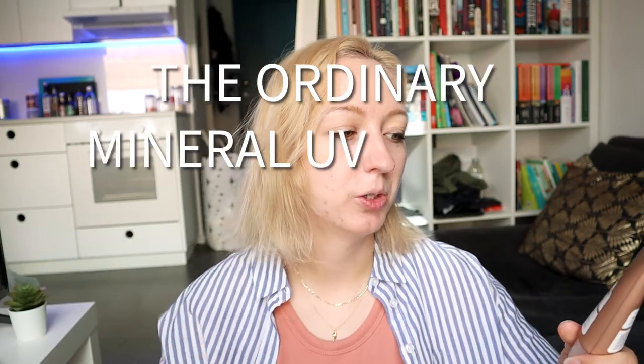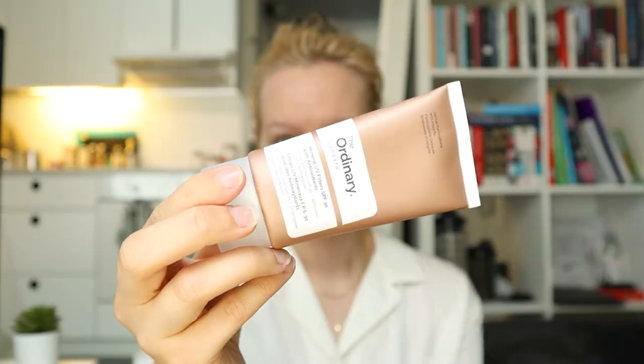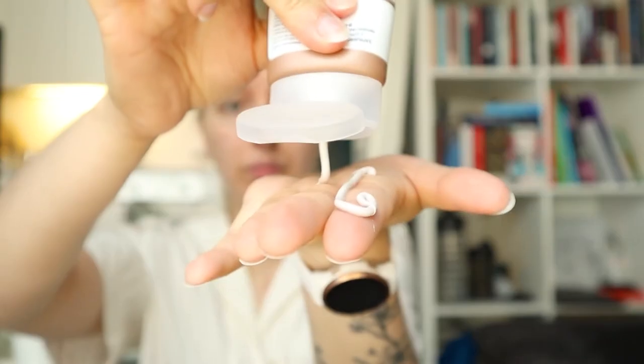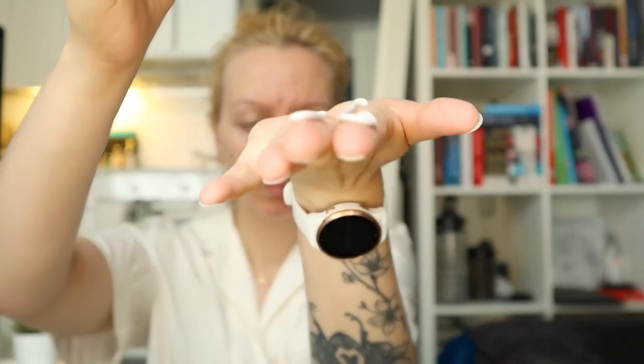Next up, we got The Ordinary Mineral UV Filters SPF 30 with antioxidants. The Ordinary is pretty known for their affordable skincare — they've got salicylic acid, retinols, AHA, BHA, and whatnot. They do not test on animals. But this one makes you look like a ghost — my skin turned super white. My hand was way darker than my face, and it looked so funny I had to put on some makeup, which I usually avoid. This was the only SPF 30 I tested because The Ordinary doesn't offer anything higher. Still, my skin kind of felt protected.